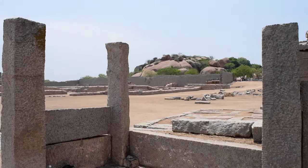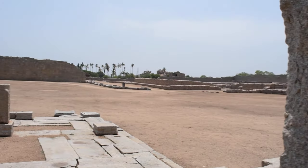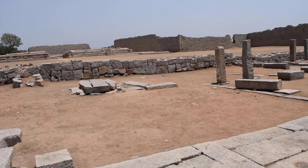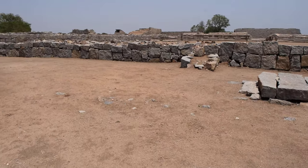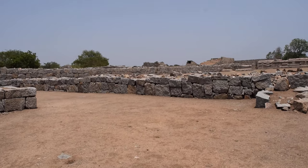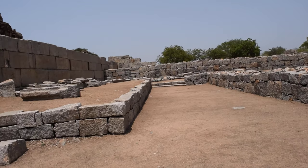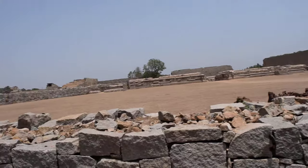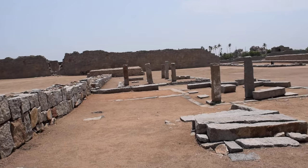Fascinating stuff — would have been amazing to be here when all that was going on, although I wouldn't want to see people being killed by elephants or anything like that. Not exactly my idea of entertainment. This area is absolutely huge and it is just a small portion of the royal enclosure.